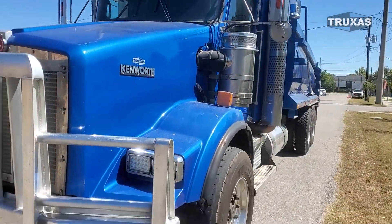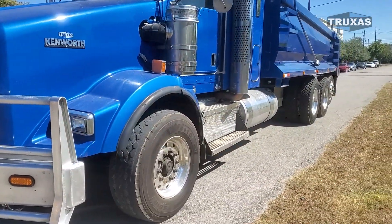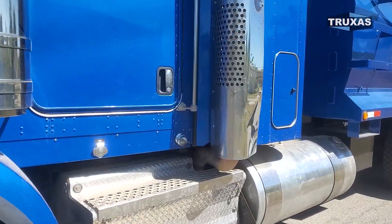Dual breathers, dual exhaust, big front tires, dual fuel tanks. We'll go ahead and jump in the cab here.